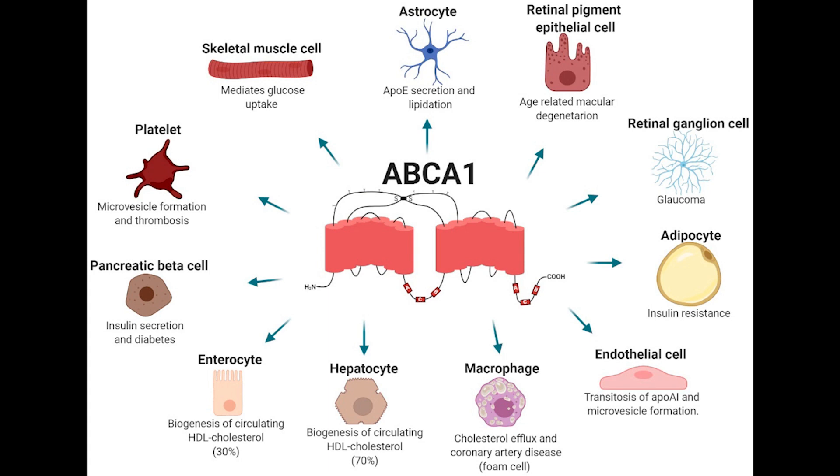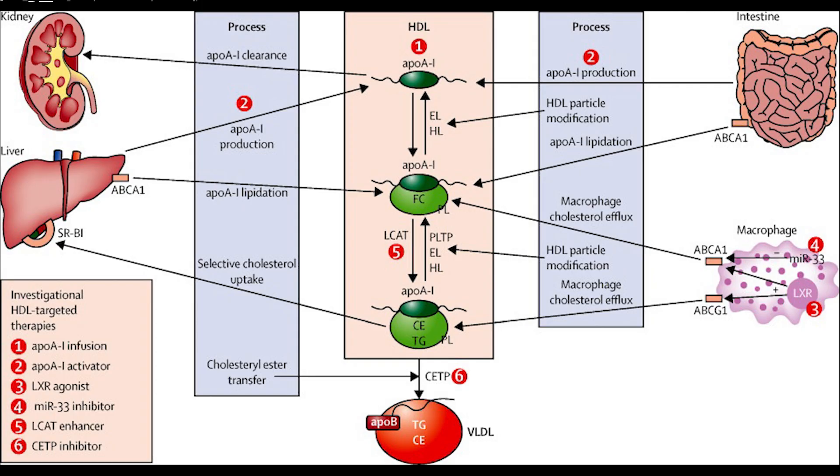Individuals with Tangier disease are unable to eliminate cholesterol from cells, leading to its buildup in the tonsils and other organs. The discovery of this important cholesterol transport gene may lead to a better understanding of the inverse relationship between HDL levels and coronary artery disease — an important killer in the US.